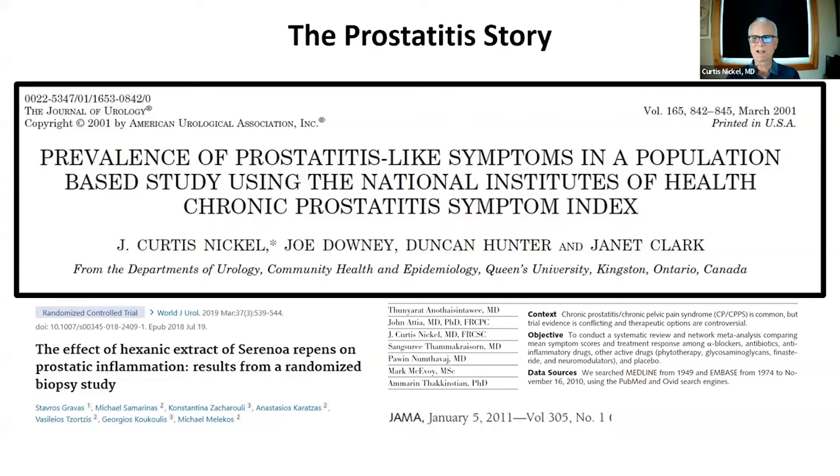Prostatitis really relates to pelvic pain presumed to be in the prostate. We know that in most cases this is not an infectious disease — only about 10% involves a bacterial infection that resolves with antibiotics. The other 90% of men develop chronic prostatitis symptoms: pelvic and pelvic floor pain, dysuria or pain on voiding, pain on ejaculation, pain in the testicles, suprapubic area, and penis. A Harvard study found that one in four men will develop symptoms of prostatitis sometime in their lifetime.